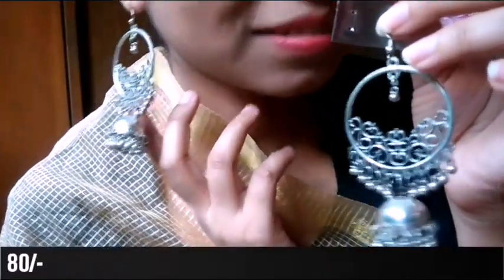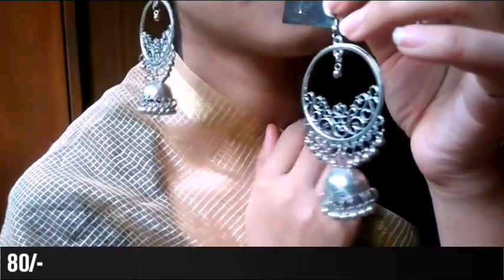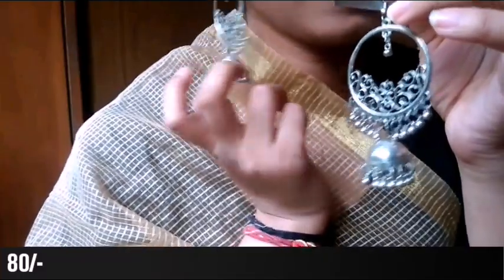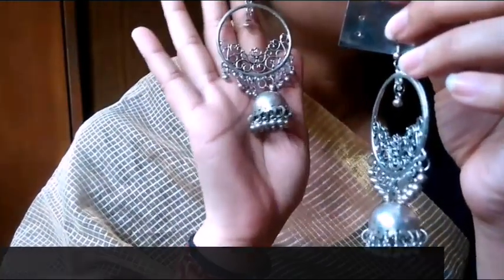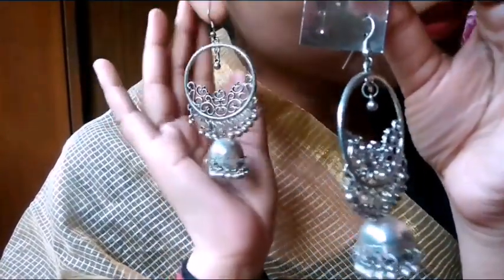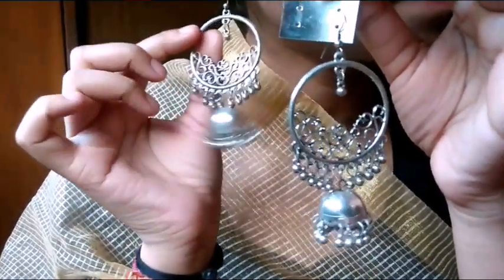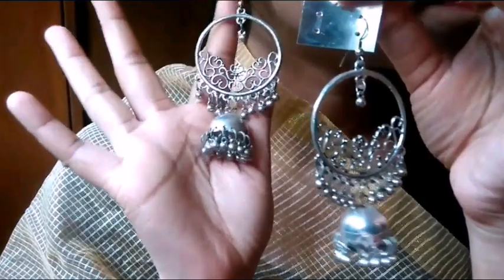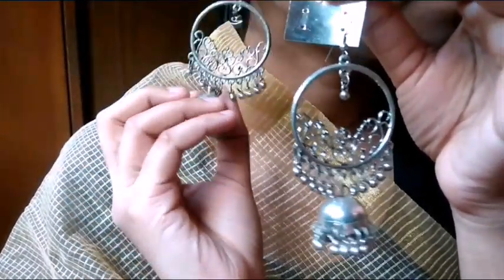Definitely try jewelry - I have already shared 3 to 4 jewelry videos. If you like my videos and want any details, follow me on Instagram Mr. Trends and on my Facebook page. You can also find the link in the description box.